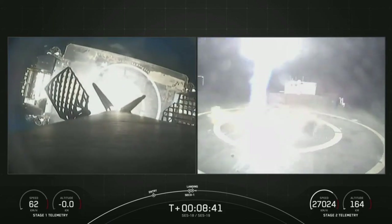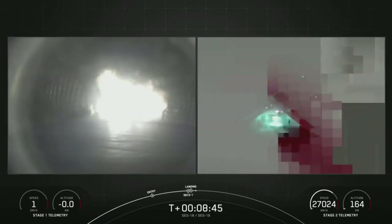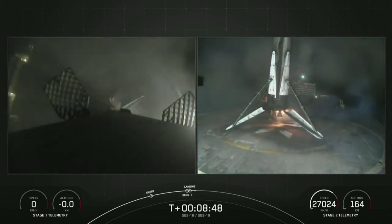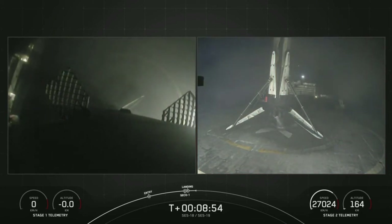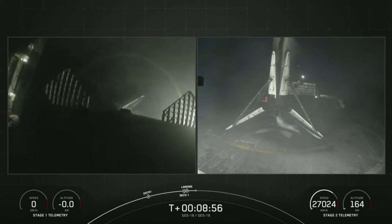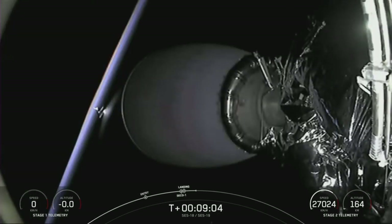Stage one leg deploy. This marks SpaceX's 180th successful recovery of an orbital class rocket, and the sixth landing for this particular booster, having previously supported CRS-24, EUTELSAT Hotbird 13F, OneWeb 1, and two Starlink missions.